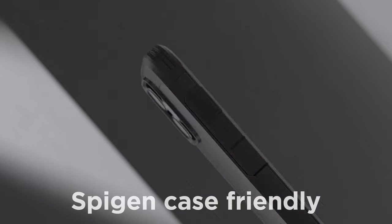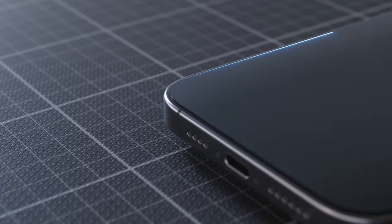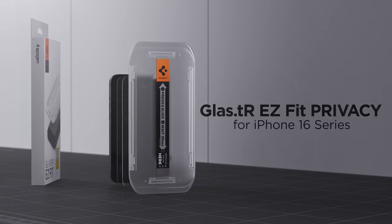Spigen even makes installation foolproof with its easy fit kit. You get two privacy screen protectors and a guided installation process that takes just minutes. And for all the Spigen fans out there, it's perfectly compatible with their cases.